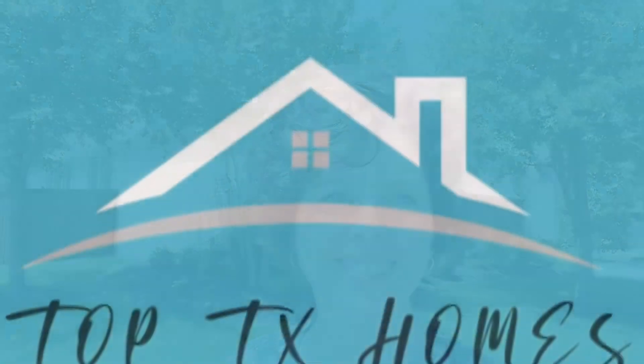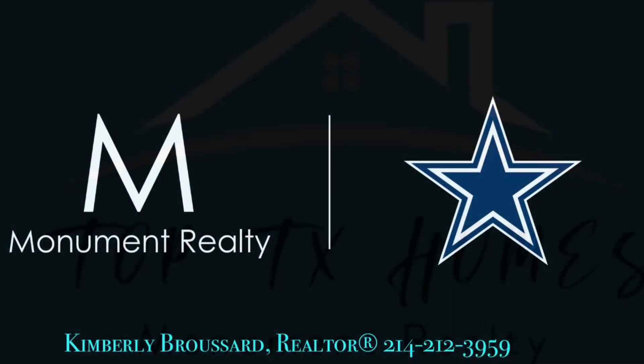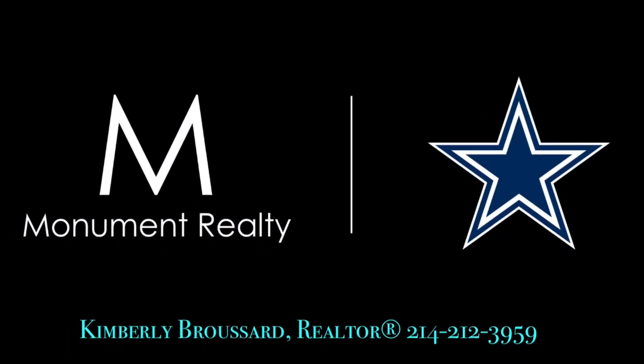This has been 2527 Berry Brook in Frisco. This is a beautiful home on a corner lot with a lot of beautiful upgrades.